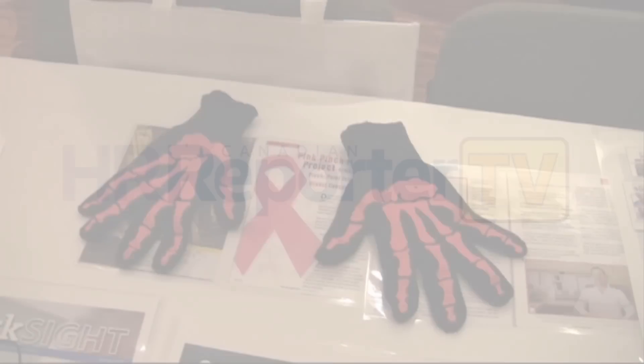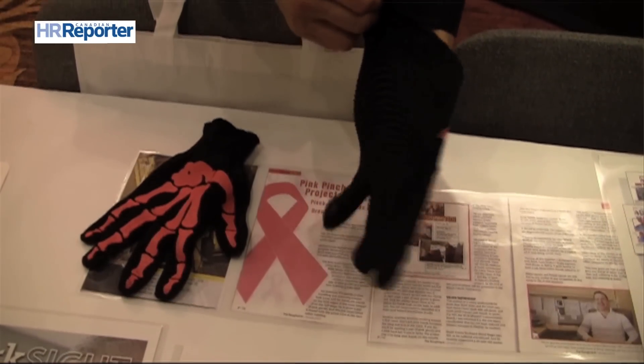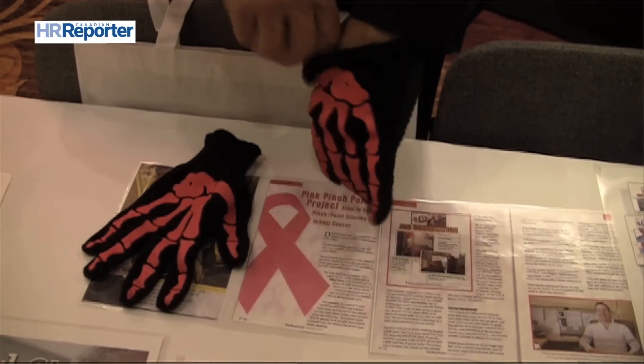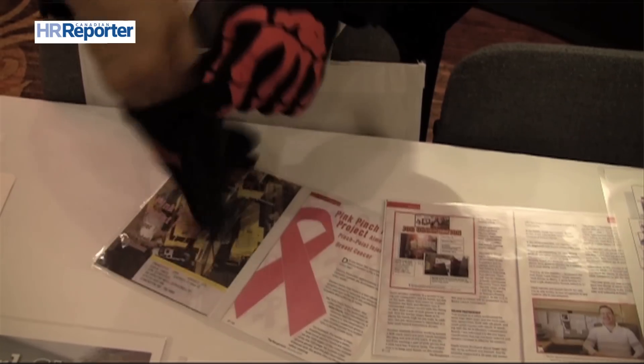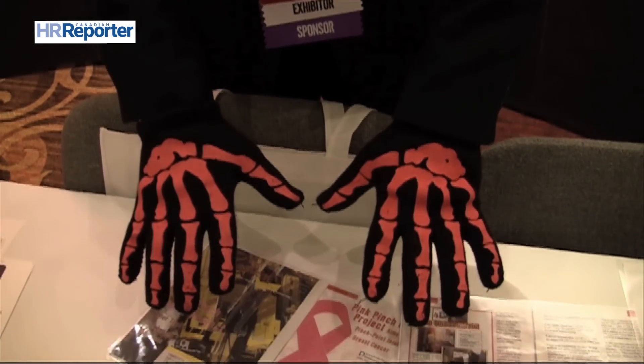When an employee at Suncor Energy in Calgary is wearing a set of these gloves, you know they've done something wrong. Our supervisor gets a fancy pair of these pink gloves on the first and fifteenth of each month, and their job is to walk around their work site and watch their workers. If they catch somebody doing a job and putting their hands at risk, we stop operations and do an intervention.